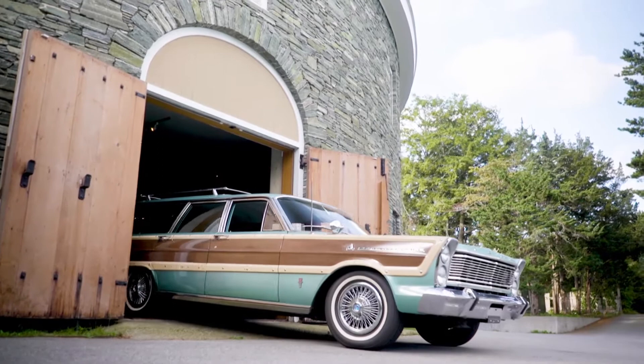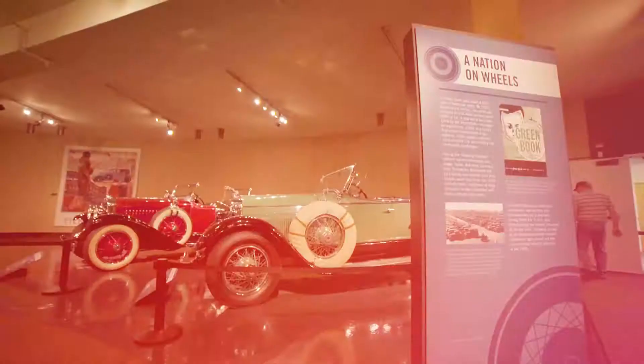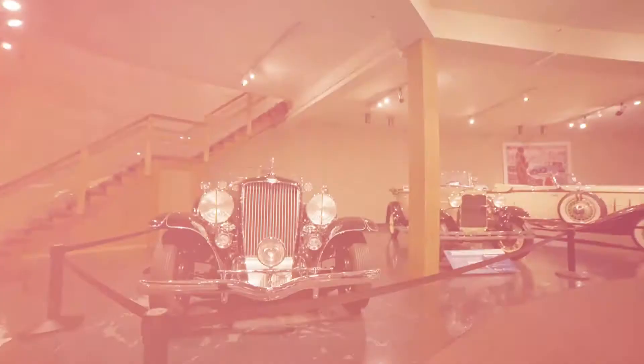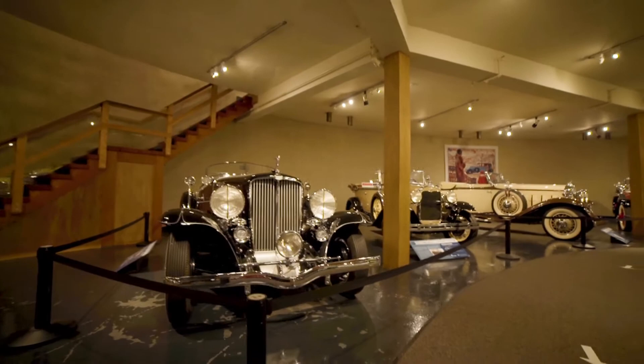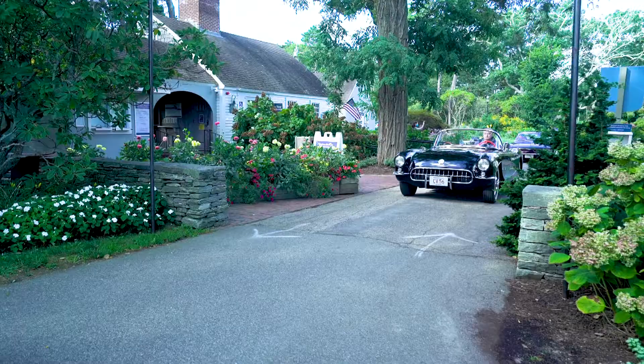About 18 years ago, the museum only had, I believe, three cars in running condition. At this point, out of the 41, I believe our number is now 21 running automobiles. You can come in and look at the cars and appreciate their mechanics and their beauty and their importance in the American story, but seeing a running car outside adds a whole new level, a whole new dimension to people's experience here.